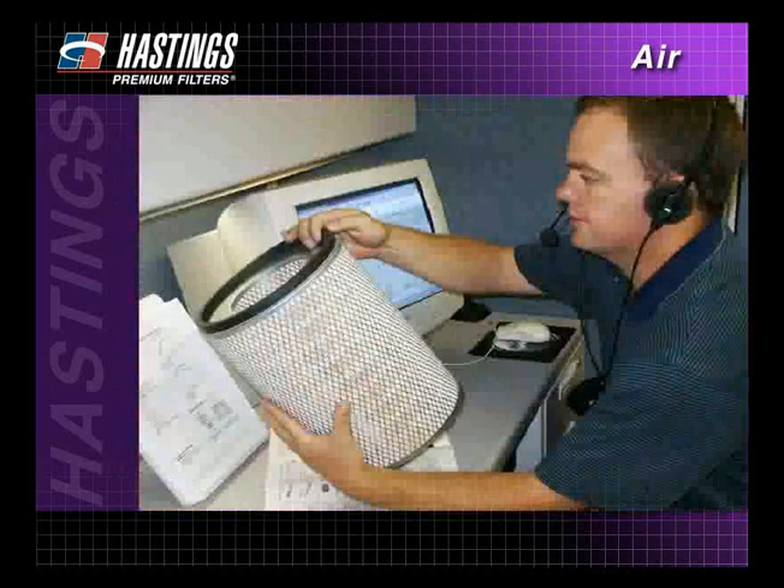And remember, Hastings Technical Service Department is always available to help you troubleshoot the source of problems you may have with air filter maintenance.